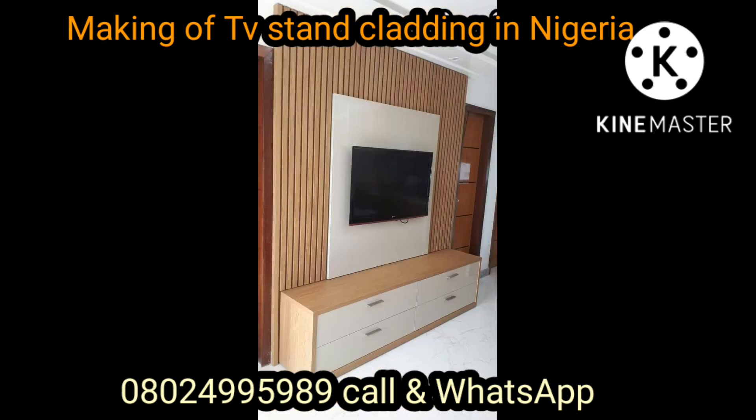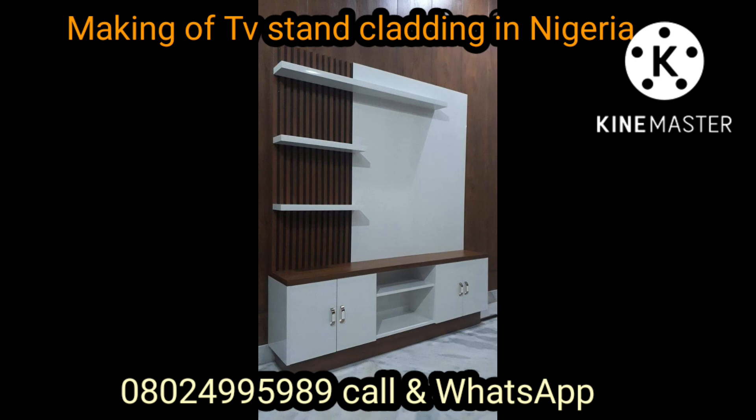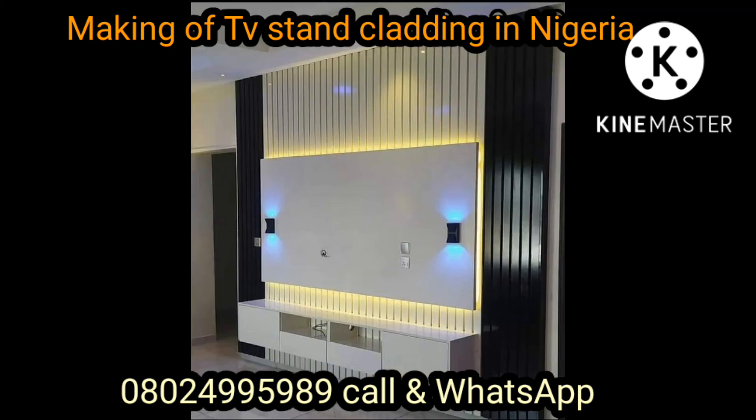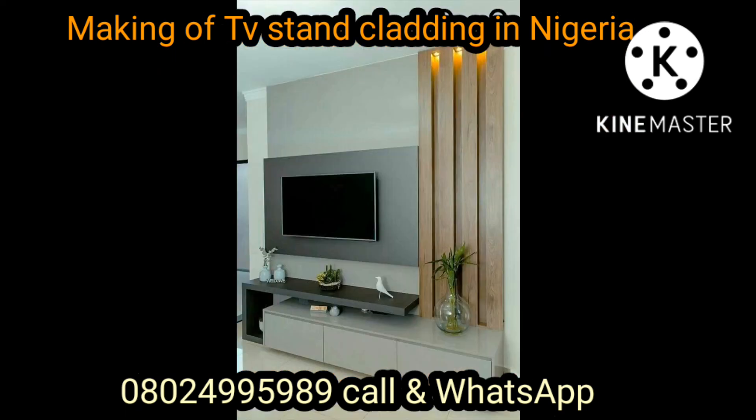What I'm showing today is the TV stand — different designs using different styles to make the place look very beautiful and attractive, and can add value to your home. If you're interested, just WhatsApp me on my number. We have different designs available. Thank you so much, God bless.